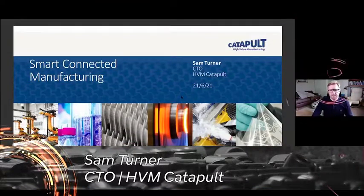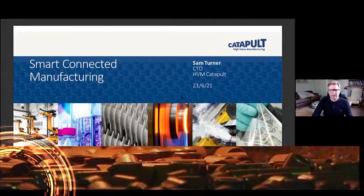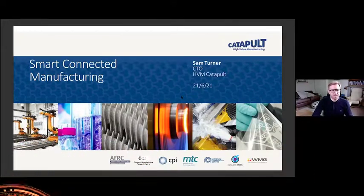Hi everybody, I'm Sam Turner, the Chief Technology Officer of the High Body Manufacturing Catapult. I'm going to talk to you today about Smart Connected Manufacturing and the work we're doing and also where we see Smart Connected Manufacturing going.